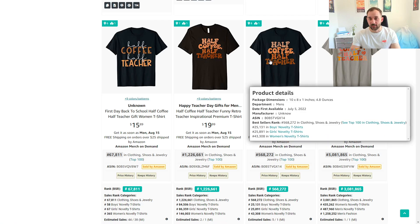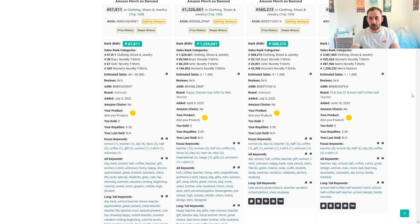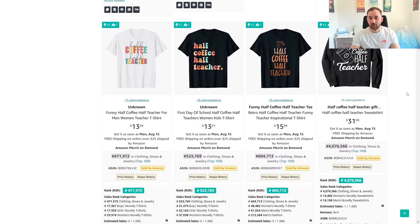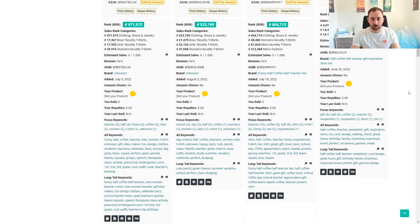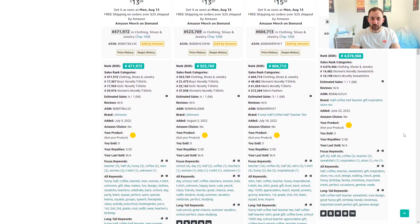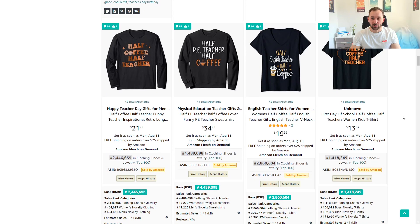One idea to stand out in this niche is instead of just saying 'half teacher,' you could put 'half science teacher' or 'half maths teacher' — just try to niche down within the trend instead of copying the exact same phrase everyone else uses. As you can see, lots of these have zero reviews and are selling pretty well, so definitely get into a trending back-to-school niche right now.